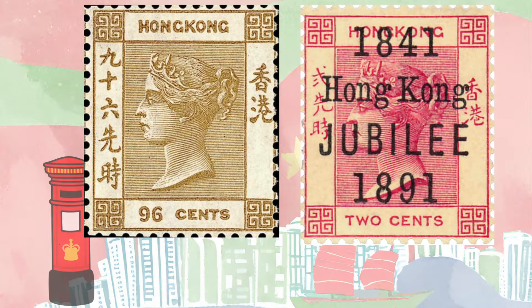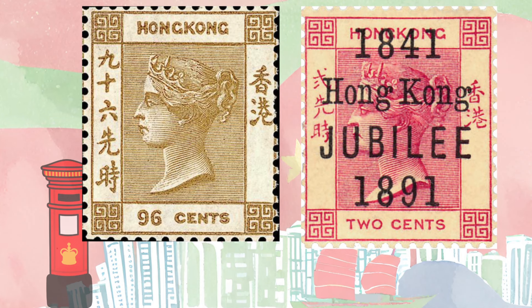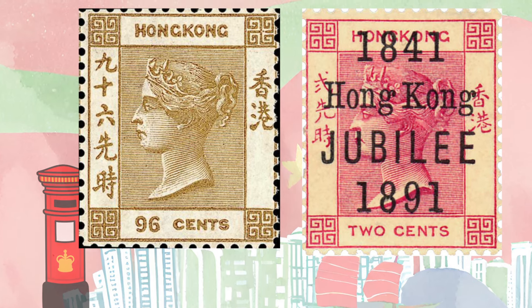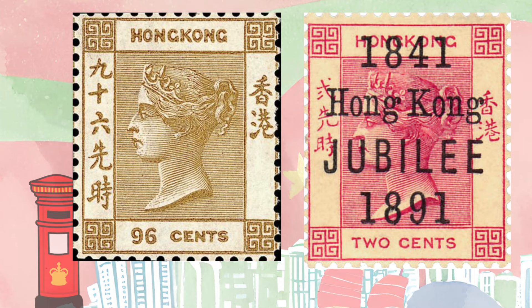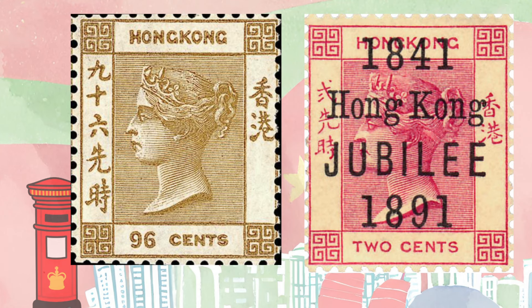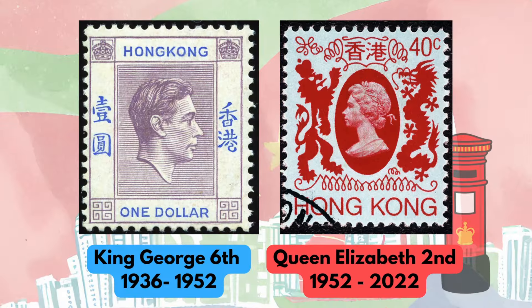The question is: did Hong Kong stamps have the British monarch's head on them before 1997? That is a great question. The first stamps were issued on the 8th of December 1862 — the portrait of Queen Victoria adorned a total of six stamps, issued from 2 cents up to 96 cents, each value corresponding to a specific postage rate at the time. Hong Kong celebrated its 50th anniversary as a British colony in 1891, and to mark the occasion the post office issued a commemorative stamp — a limited edition Queen's head overprinted with '1841 Hong Kong Jubilee 1891'. Barring Edward VIII, each monarch after Queen Victoria also had their head adorning stamps in Hong Kong.